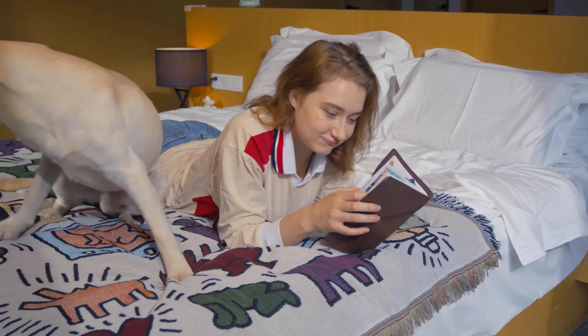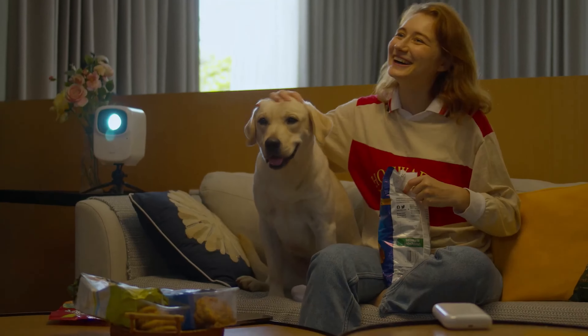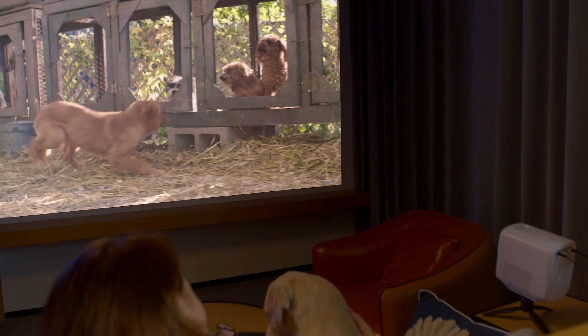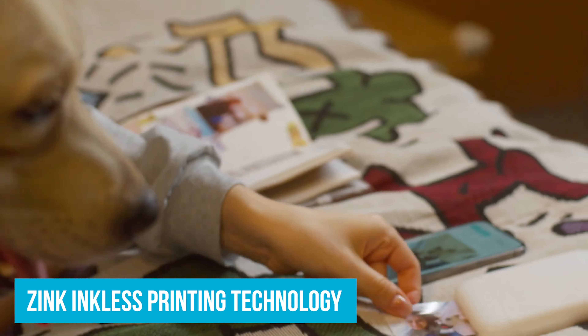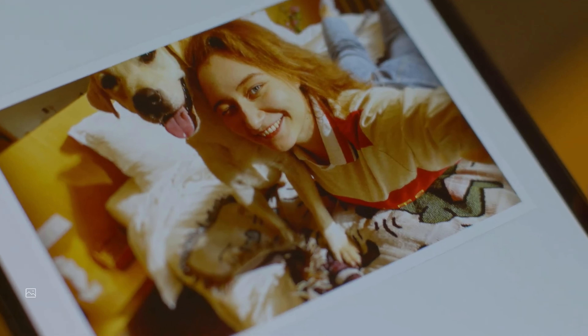One standout feature is the easy-to-load slide cover. Just slide it open, pop in a roll of photo paper, and you're ready to print — no fussing with cartridges or complicated setups. The Lien Photo Printer uses zinc inkless printing technology, meaning no messy inks, just heat applied to special paper to create your photos.